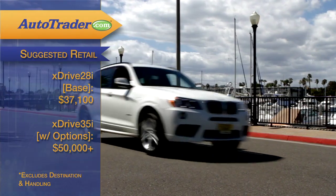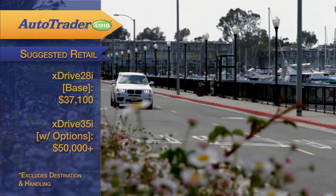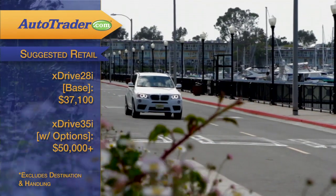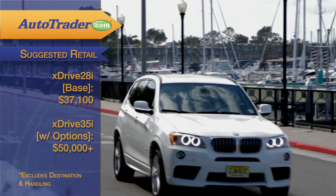Pricing starts at $37,100 for the base X-Drive 28i. Expect to spend over $50,000 for a well-equipped X-Drive 35i with premium audio, navigation, and sport seats.